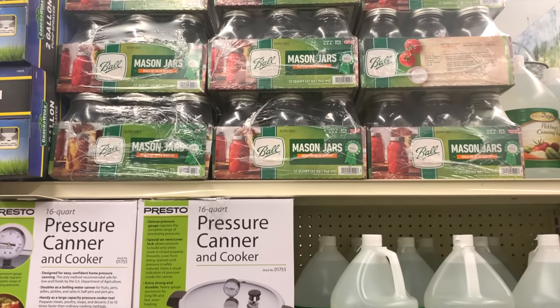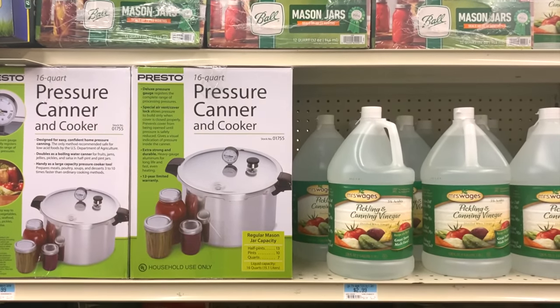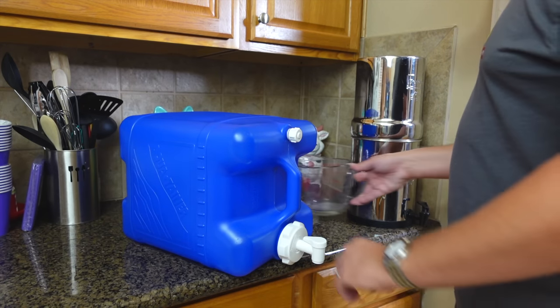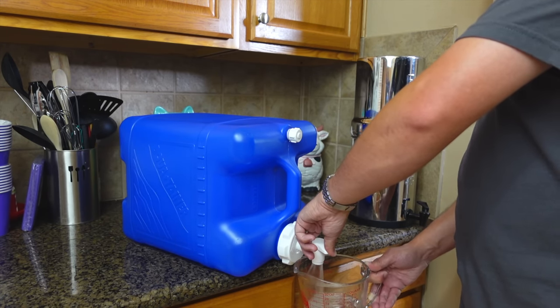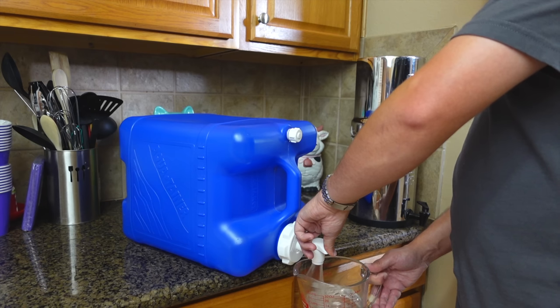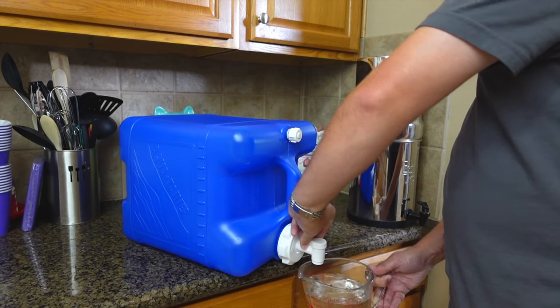If you're into canning, make sure that you have plenty of jars, rings, lids, and any other accessories that you may need. Water containers are another item you should stockpile. Aquatainers are nice since they have a spigot that you can use to dispense water into a cup or as a faucet for washing into a sink or over the edge of a table outside.